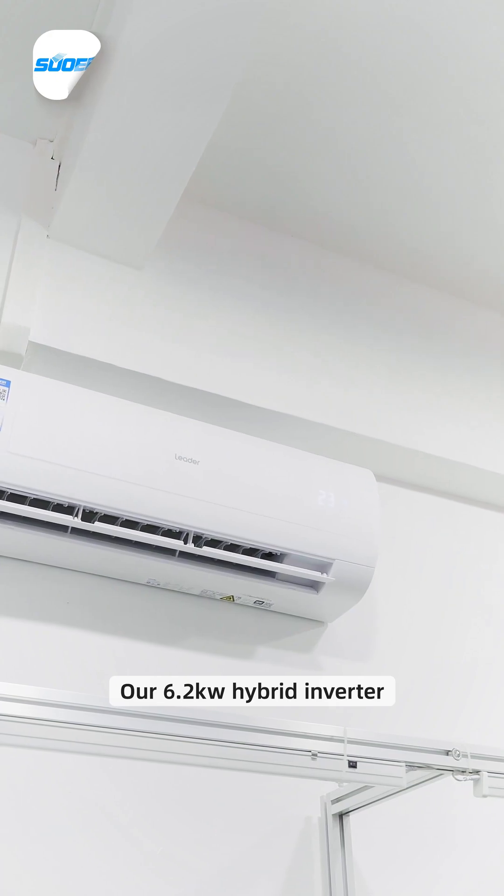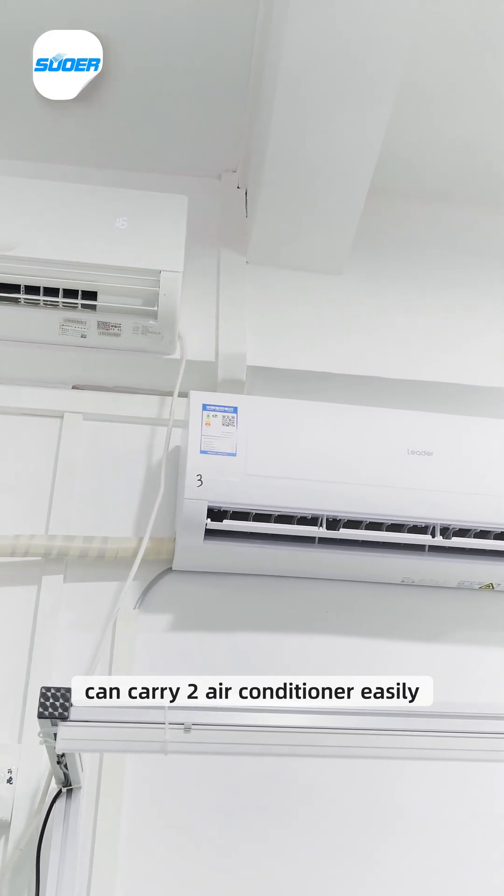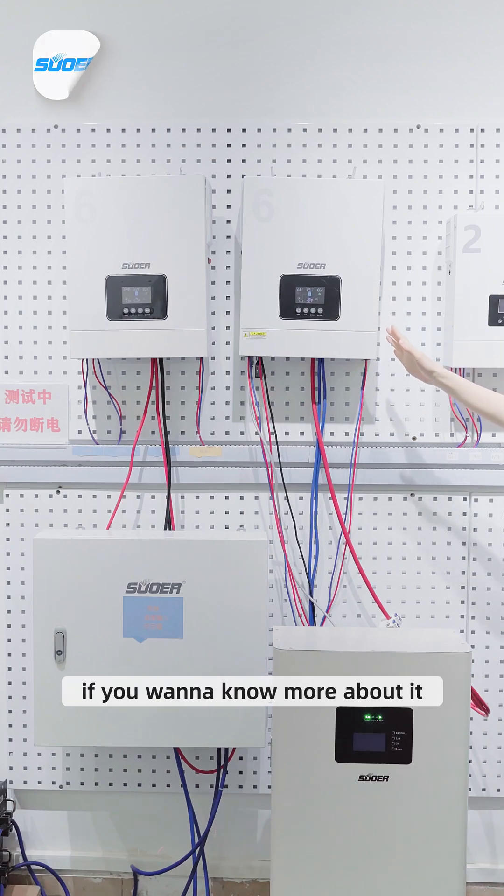Our 6.2 kilowatt hybrid inverter can carry two air conditioners easily. Please feel free to contact us if you want to know more about it.